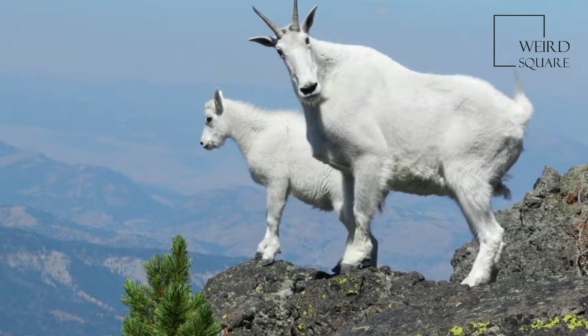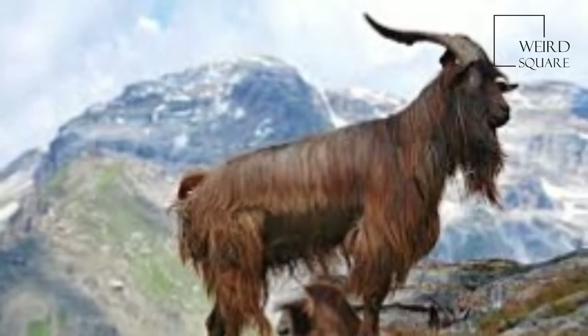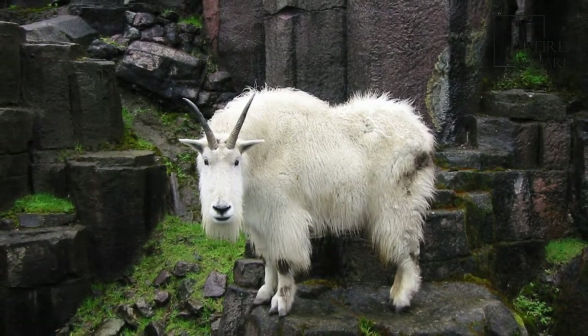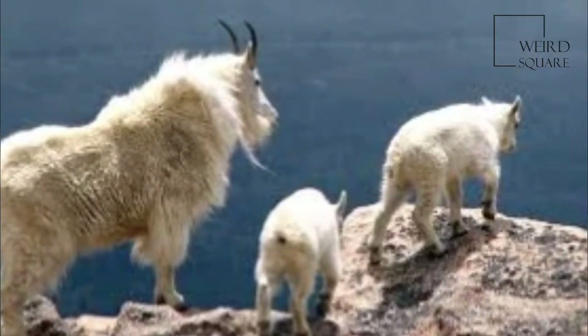The mountain goat is a large mammal covered with long creamy white hair to keep the goat warm in the winter months. Their white coat matches the snow and keeps them hidden from predators. They shed their thick fur in the warmer months by rubbing up against trees. They have black lips, nostrils, hooves, and horns.